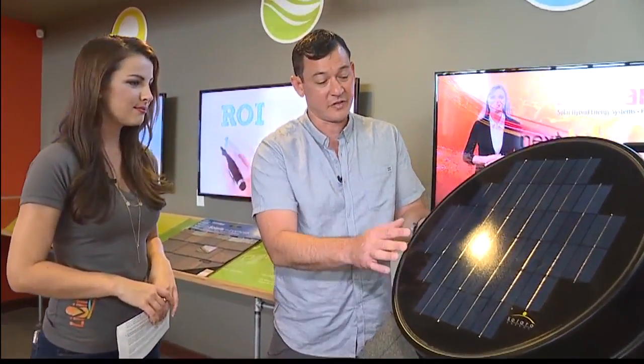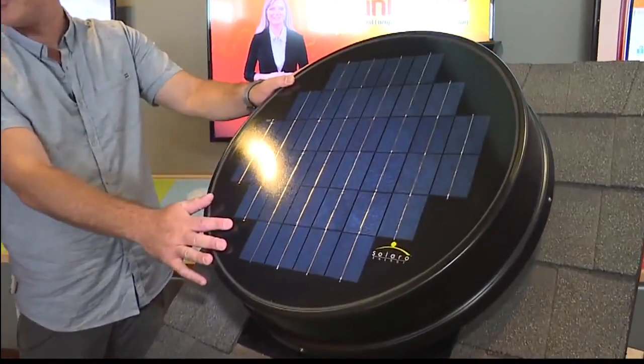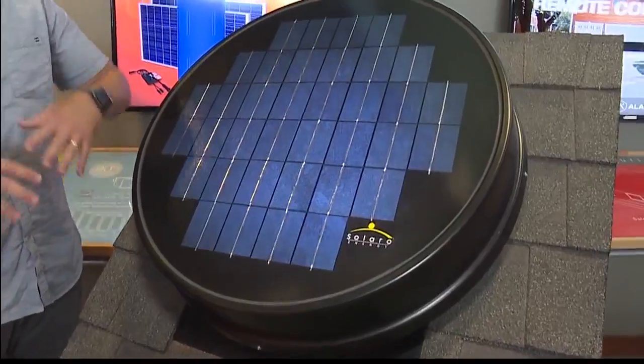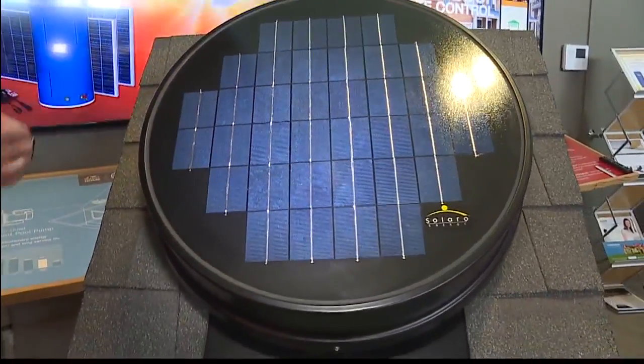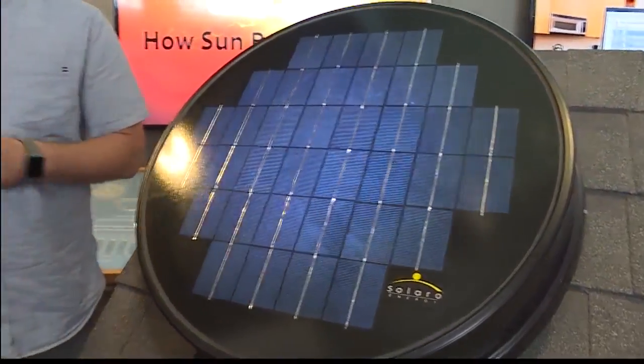And this big guy over here — so many people probably have seen a solar attic fan. It basically costs nothing to run because there's an integrated solar panel that runs the fan. All day while you're at work, it's going to draw the hot air out of your attic. It can be a nice complement to the whole house fan, because we're pulling the hot air out of the house and blowing it into the attic, and then this can help get that hot air out of the attic too. It all works together.